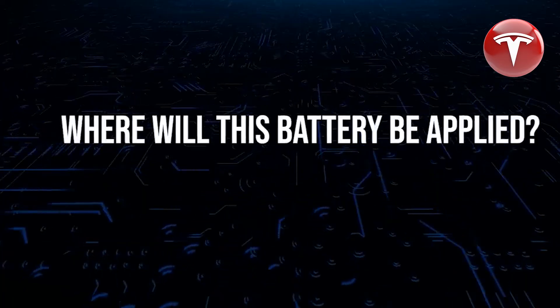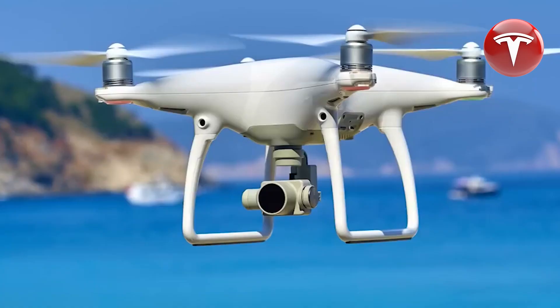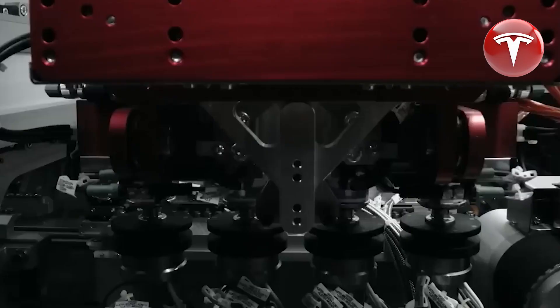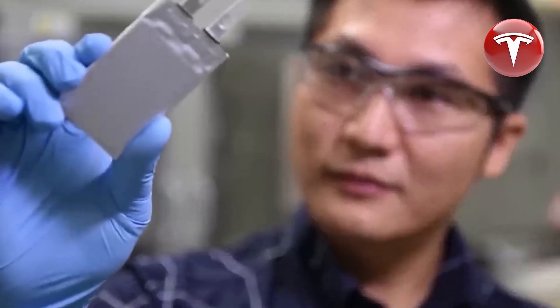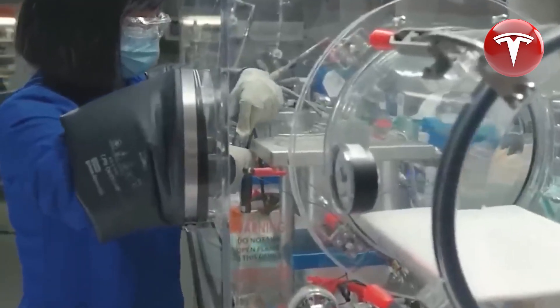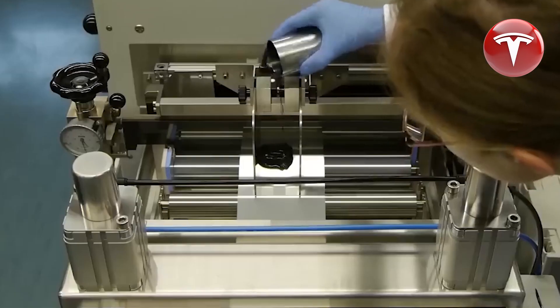According to sources, Tesla is planning to introduce a bidirectional charging feature in the near future. Furthermore, Tesla's team of battery experts is actively working to develop and implement million-mile batteries for their vehicles, marking a significant technological breakthrough. Notably, electric vehicle companies in China, such as BYD and CATL, are already advertising batteries with a lifespan of 750,000 to 1 million miles, which equates to 5 to 7 decades of typical driving.